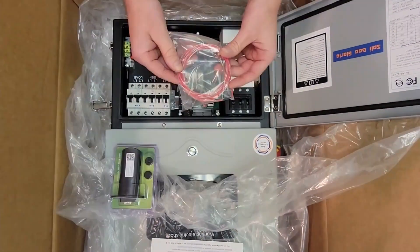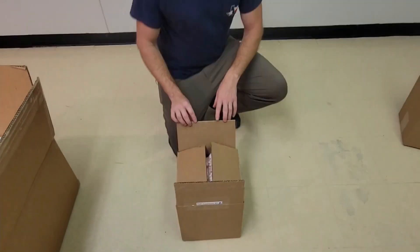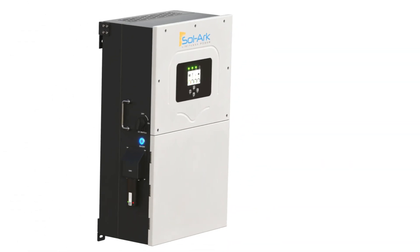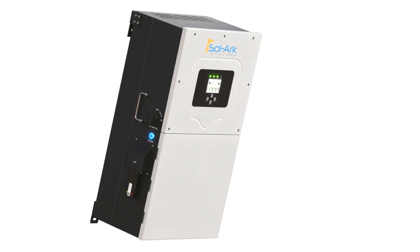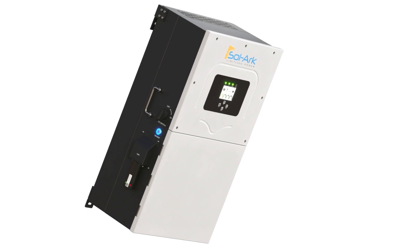In conclusion, the SolArk 12k hybrid solar inverter emerges as a commendable choice for homeowners seeking a dependable, versatile, and user-friendly solar power management system. Its exceptional efficiency, broad functionality, user-friendly interface, affordability, and exceptional support make it an attractive and valuable investment in the realm of solar power solutions.